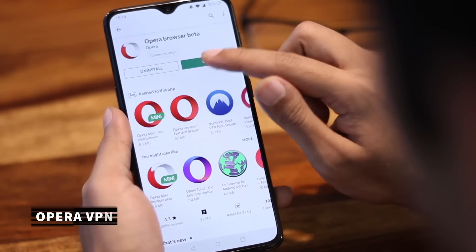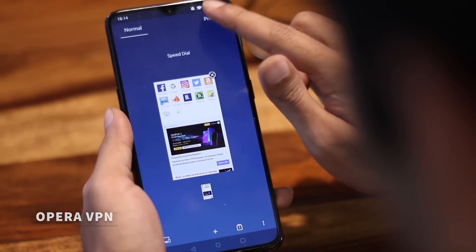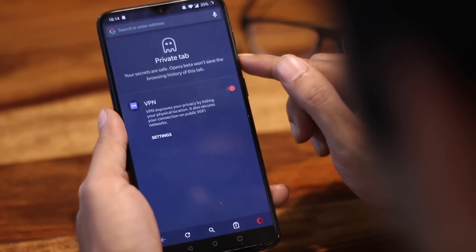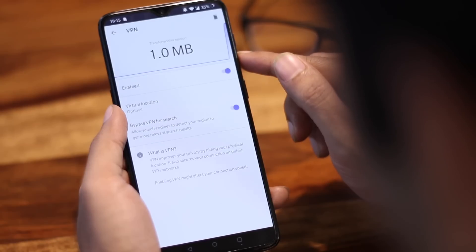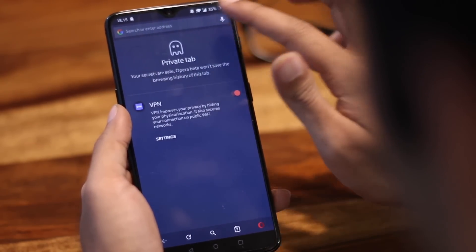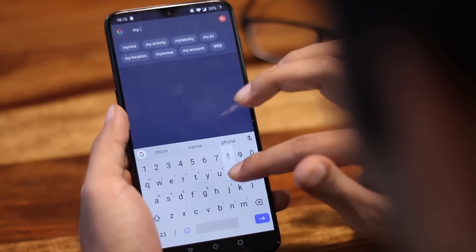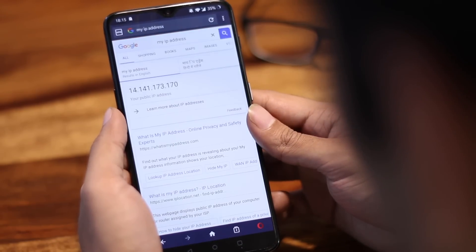The newest VPN in town is from Opera, which doesn't keep any log. Opera used to have a standalone VPN app which they removed last year and recently replaced it with a browser that contains a VPN. This update was recently passed in India. Simply download the beta version of the app, open the private browser, and you can see the VPN there. Everything you search inside this browser is protected by VPN. One caveat though — this VPN is active only inside the browser and not outside of it.